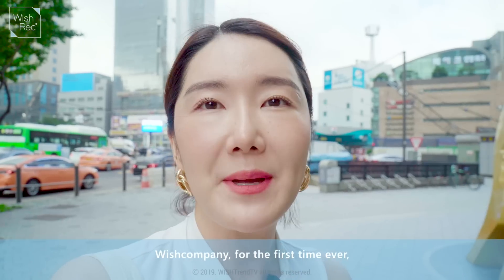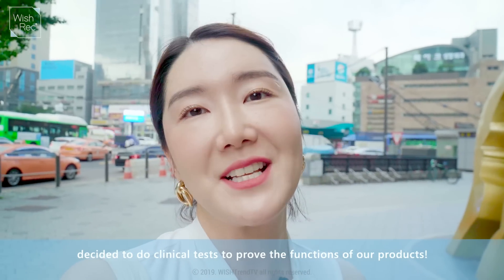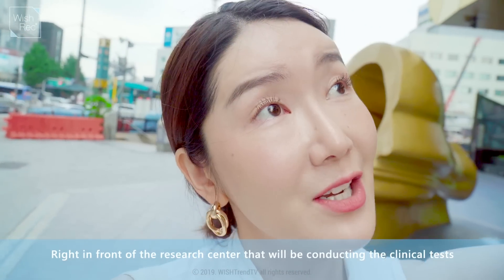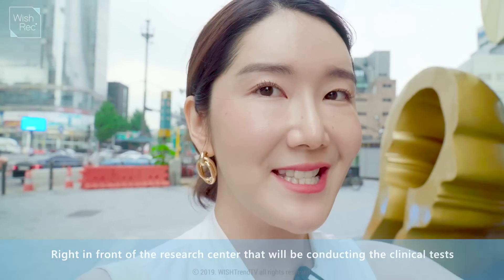The reason why I'm here today is Wishtrend TV is doing clinical tests for the first time to prove the effects of our products. I know that everybody's really excited and I'm very curious too. The research lab is the place where we're going to be doing these clinical tests. I'm going to explain a little bit more after we get inside.